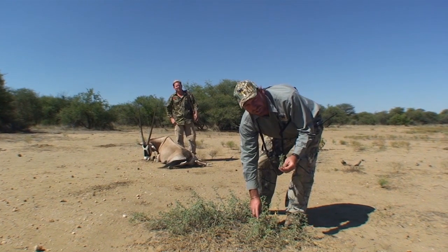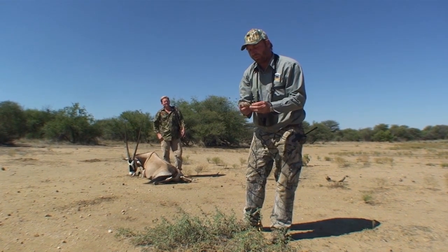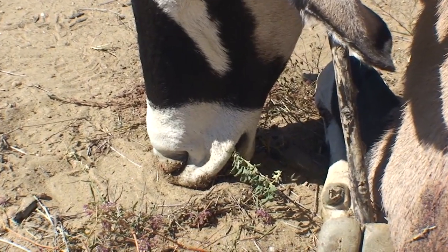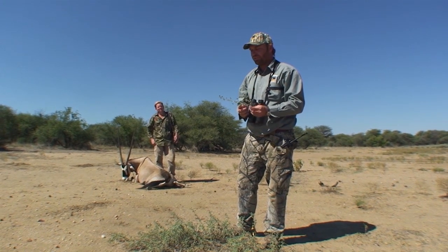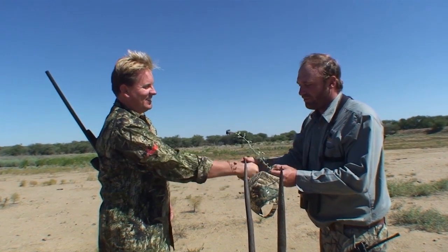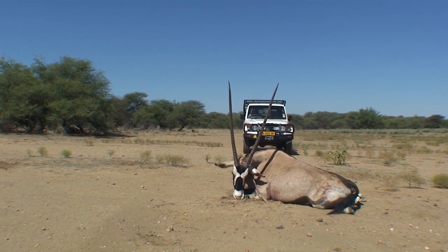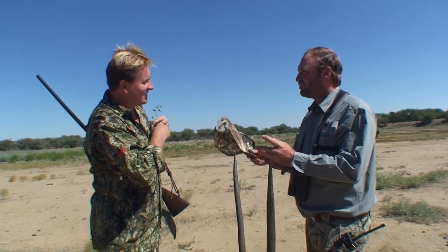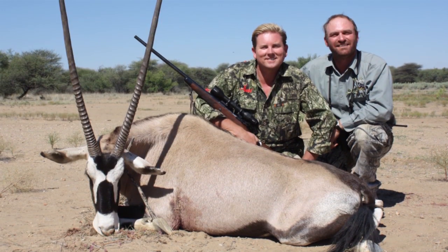This is a German tradition called the Weidmannsheil. One is for the animal — this last bite — and the other one will be for Deewald to show that it is his oryx and that he's been lucky as a hunter today. Congratulations — on a very old oryx trophy, perfectly shot. You've really done a good job. This is for you to show off that you've been successful today, and it was a successful hunt.